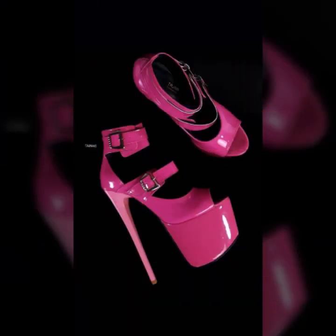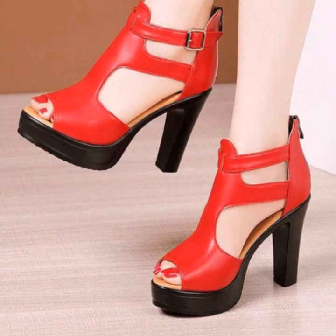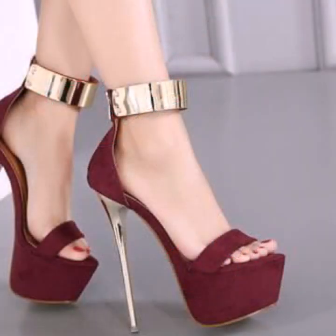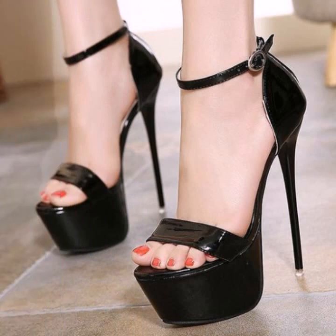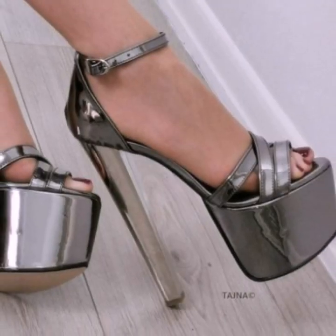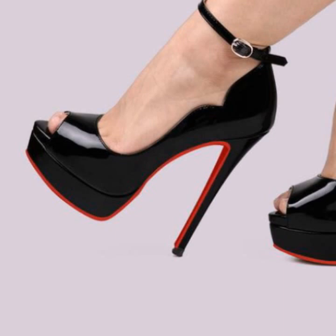Those ladies who like to wear such types of high heel designs can visit my channel and see more collections about high heels. If you want to buy these very beautiful and stylish heel designs, I will tell you some useful names like AliExpress, eBay.com, Etsy.com, and Amazon.